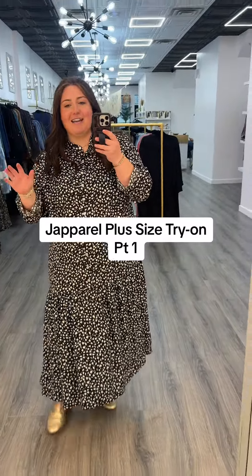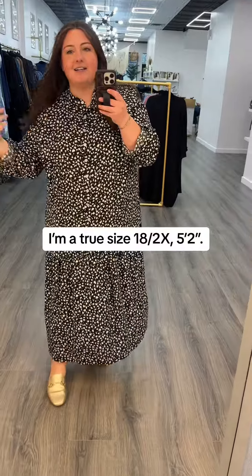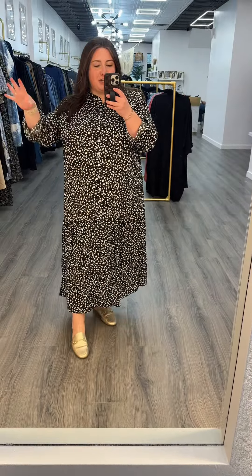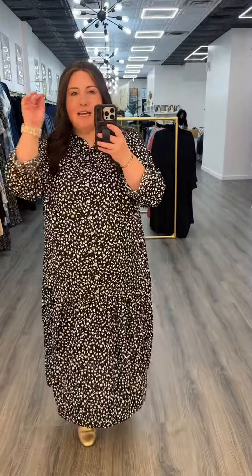Starting off very strong here — I am obsessed. This is the Liliana in this really cute black and white floral pattern. It is a two, which is my size in Japparel. I absolutely love it. It is not see-through and I'm telling you it is so, so, so thin.